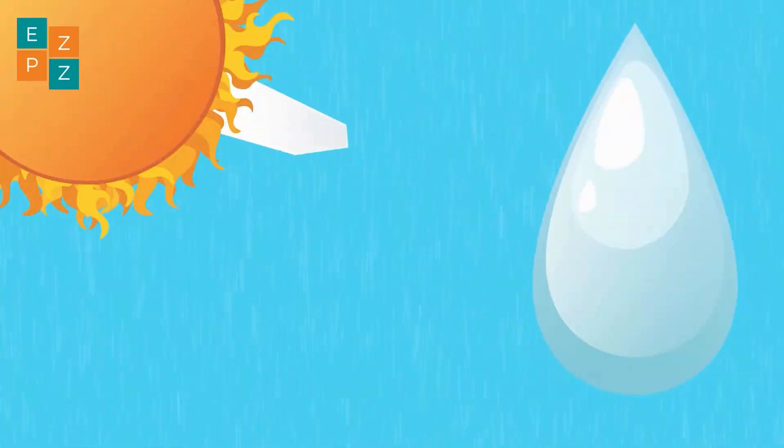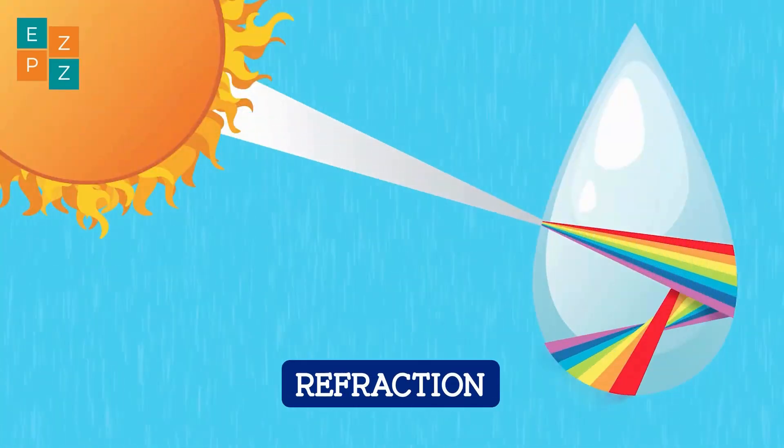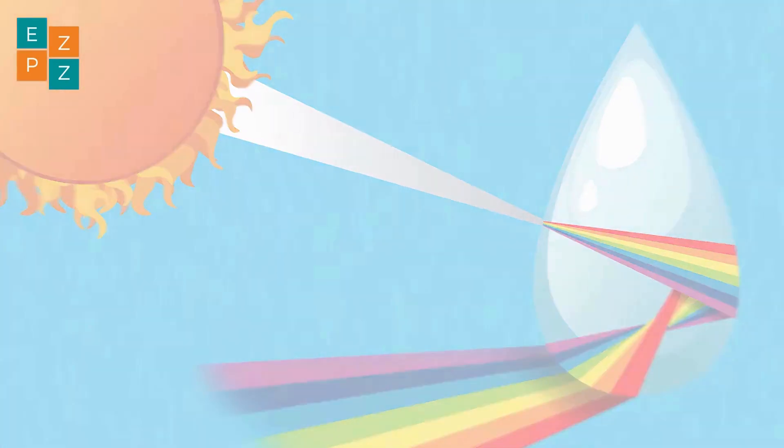When sunlight enters a raindrop, it slows down and bends — a process called refraction. Inside the droplet, the light reflects off the back and exits at an angle, splitting into its individual colours.